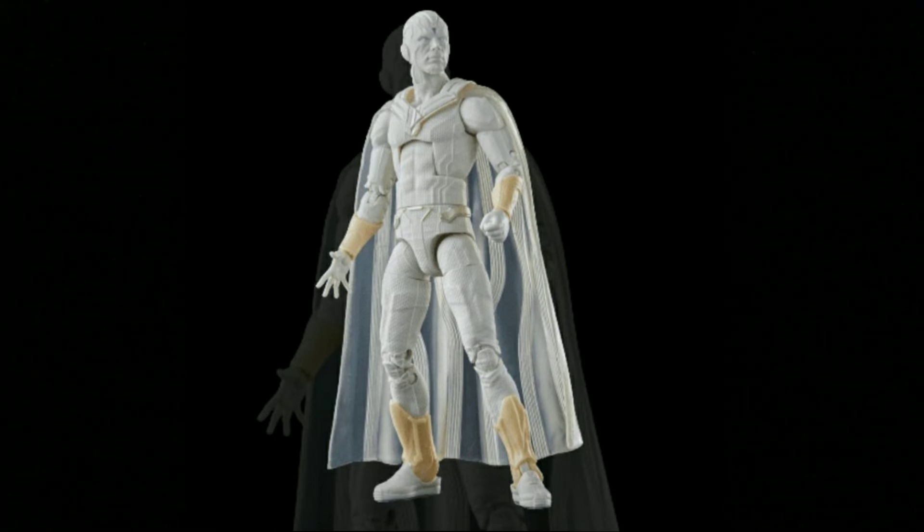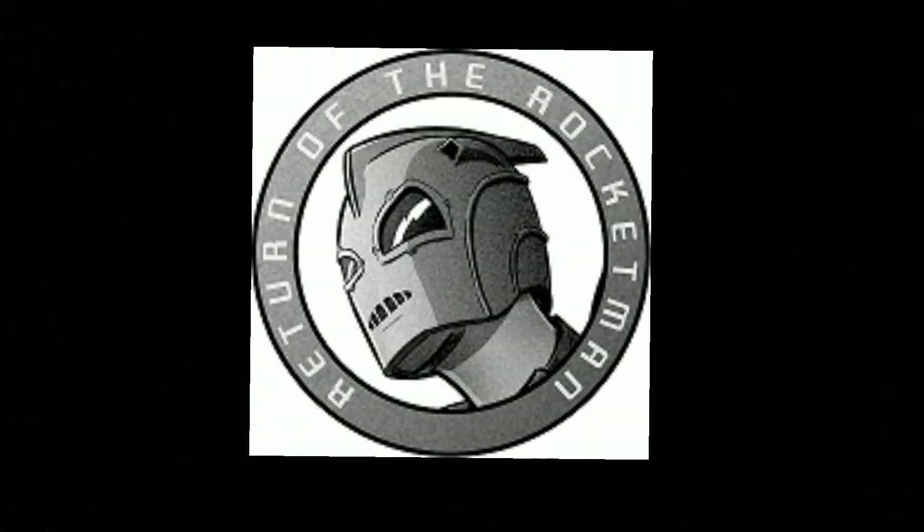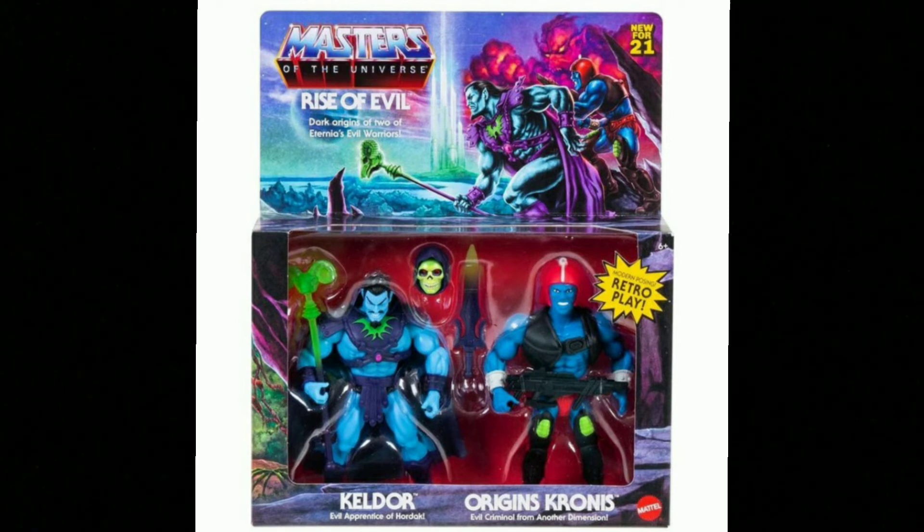We also had — and I don't know if this is new or not because I don't really follow Masters of the Universe, but I loved it as a kid. There was this, which is Keldor — who I know is the original Skeletor — and Origins Cronis, an evil criminal from another dimension. He looks a little bit like Trapjaw. I saw this last night while surfing through things and thought it looked kind of cool. I'm sure somebody out there will tell me who and what they are.